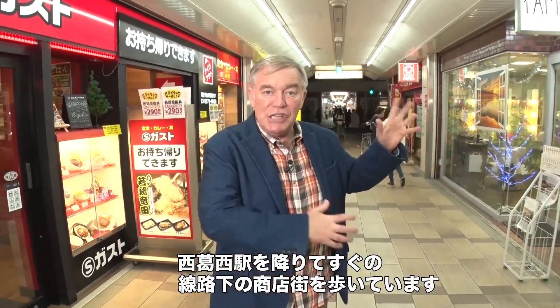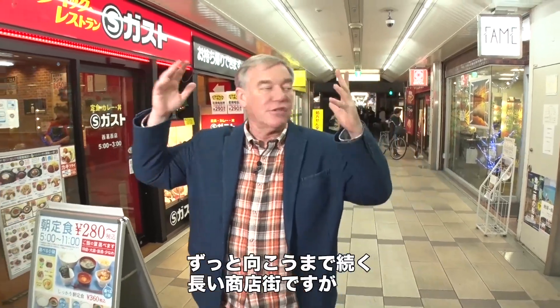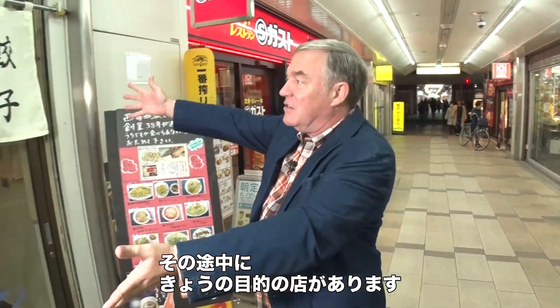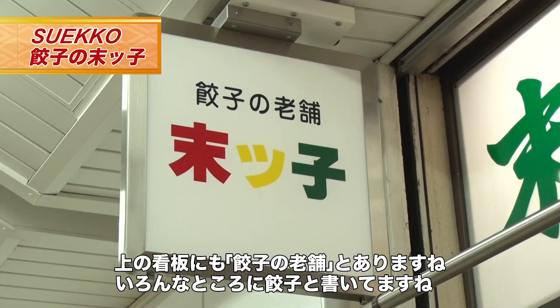We've just gotten out of Nishikasai Station and we're walking underneath the railroad tracks right here. This is a big long shopping street that goes way down there and way up there. And right along the place — this is where we're looking for right here — it says Sueko.